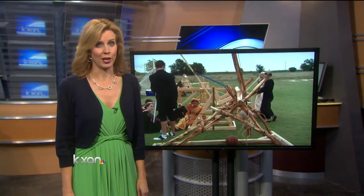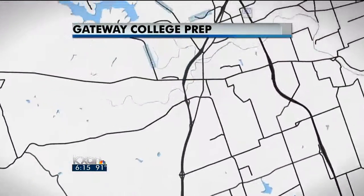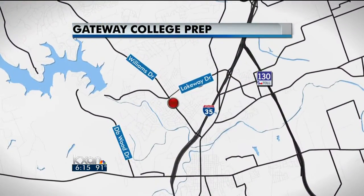Some pretty impressive kids in our area are bringing the 14th century into the 21st. Today, the students at Gateway College Prep in Georgetown used a year's worth of lessons to put on a Renaissance fair, complete with a demonstration of some ancient technologies.